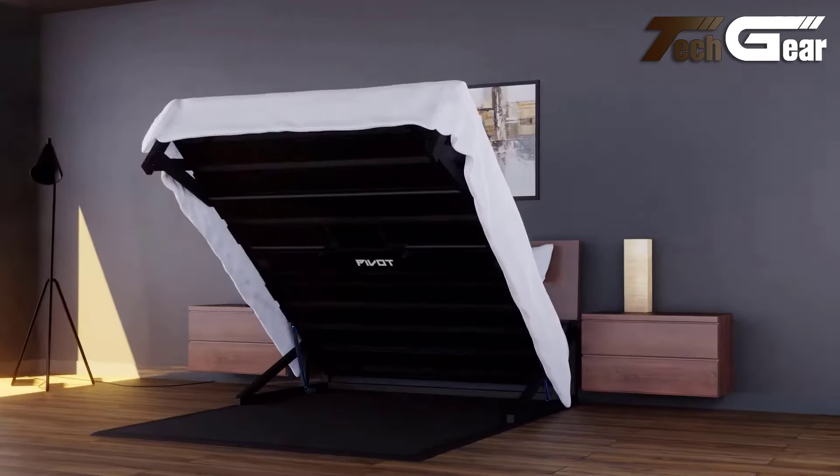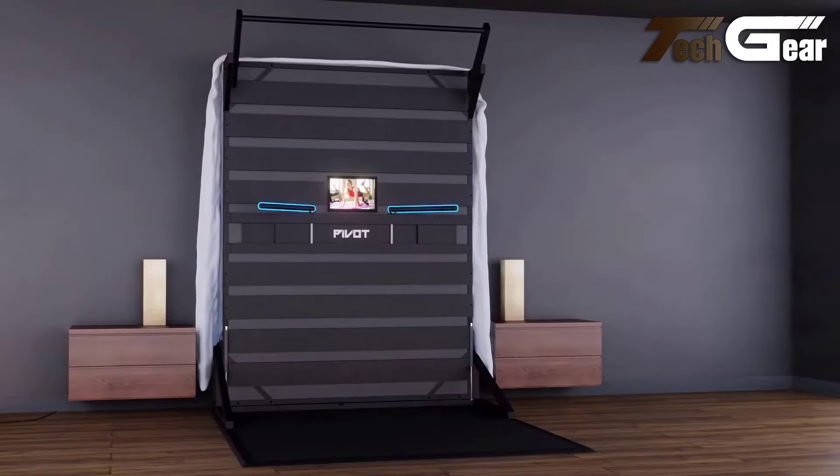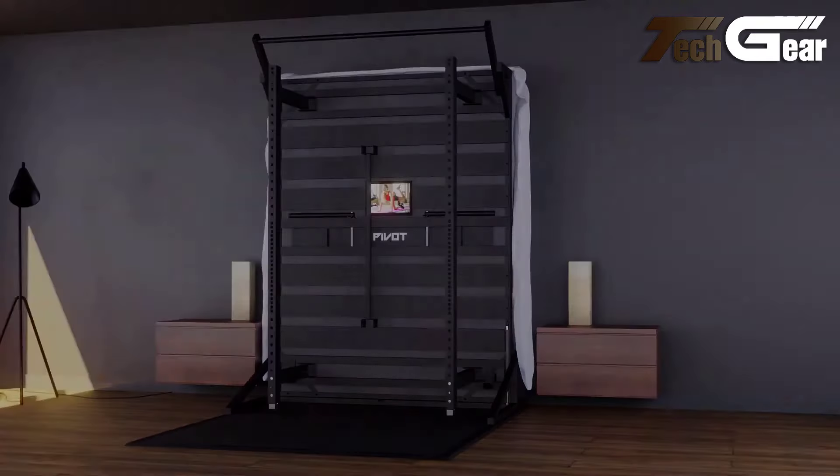Made in the UK from high-quality powder-coated steel, the Pivot Bed enhances sleep quality by providing superior mattress support. It is a smart, dual-purpose investment for any home.